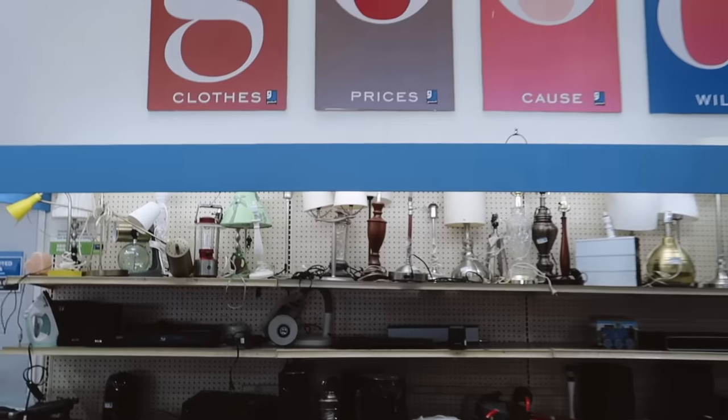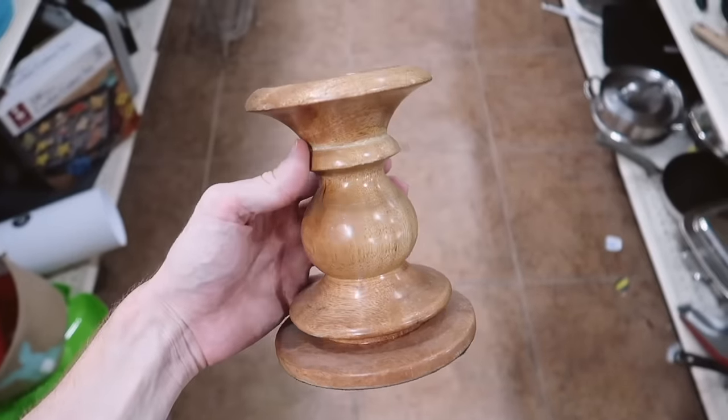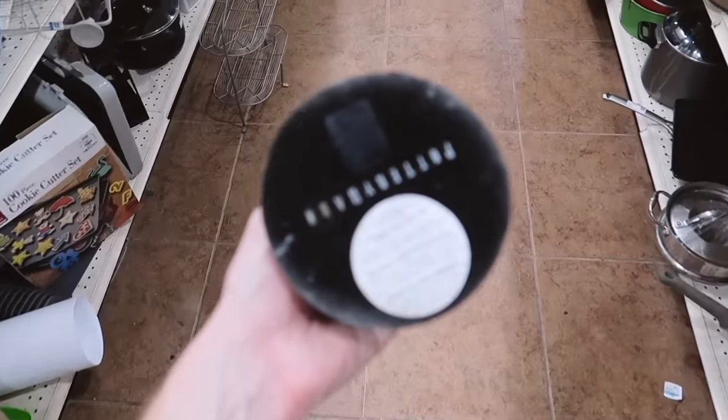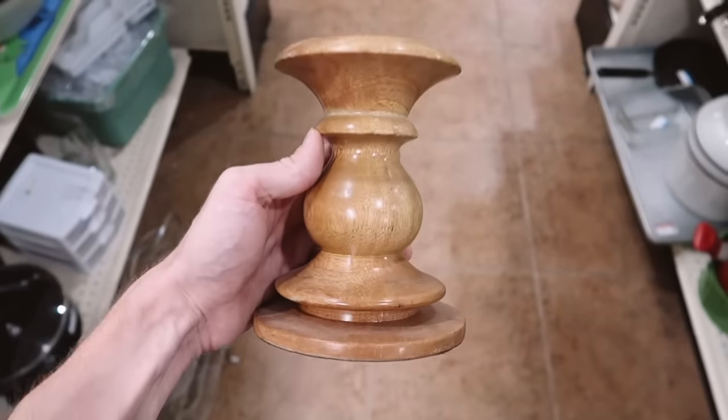They also have a ton of lamps today — this one's cute, it's a glass ball. The only thing I found here is this little candle holder. I think it's cute, it's actually from Pottery Barn, it's $5, and I have a pillar candle that has no holder so this is perfect.